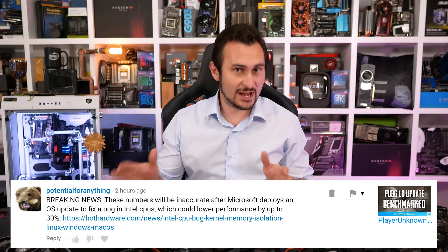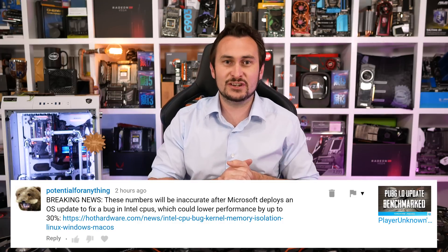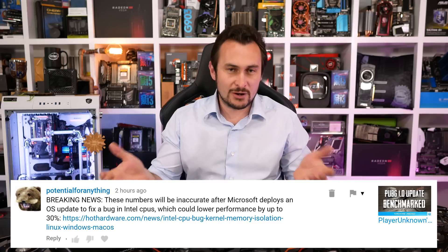Welcome back to Hardware Unboxed. Please excuse the mess here — I was doing something else, but we've briefly hit the pause button on benchmarking to cover a rather interesting news story. I decided to cover this last minute and rushed it because the comment sections of all my latest benchmark videos have just been getting spammed with links to news stories, with users claiming that all benchmark results are now invalid because Intel's CPUs are about to become 30% slower.